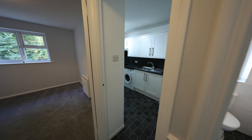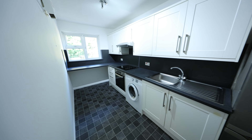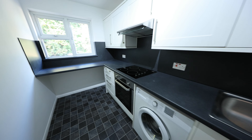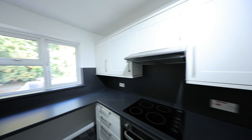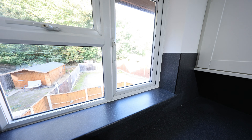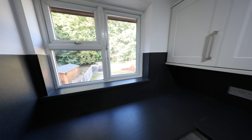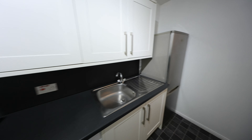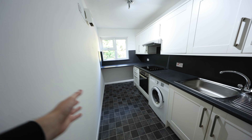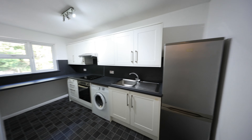Coming back round here we've got the refitted kitchen with integrated appliances such as the hobs and the oven. You've got the extractor hood above and UPVC double glazed windows out to the back where the parking was. As you can see it's quite a nice sized kitchen with plenty of space, and there's some more room just down there to utilize as well.